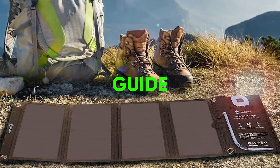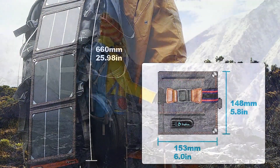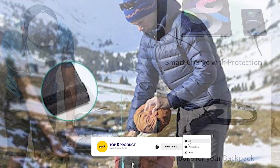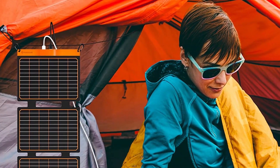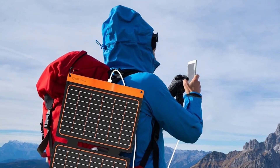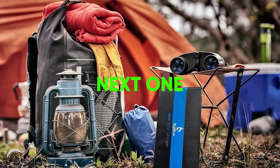Thanks for tuning in to our guide on the best backpacking solar panels. If you enjoyed this video and found it helpful, please give it a thumbs up and consider subscribing to our channel for more audio and tech reviews. Don't forget to hit that notification bell so you never miss an update. If you have any questions or suggestions, leave them in the comments below. And as always, check out the description for links to the products mentioned in this video. Thanks for watching, and we'll see you in the next one.